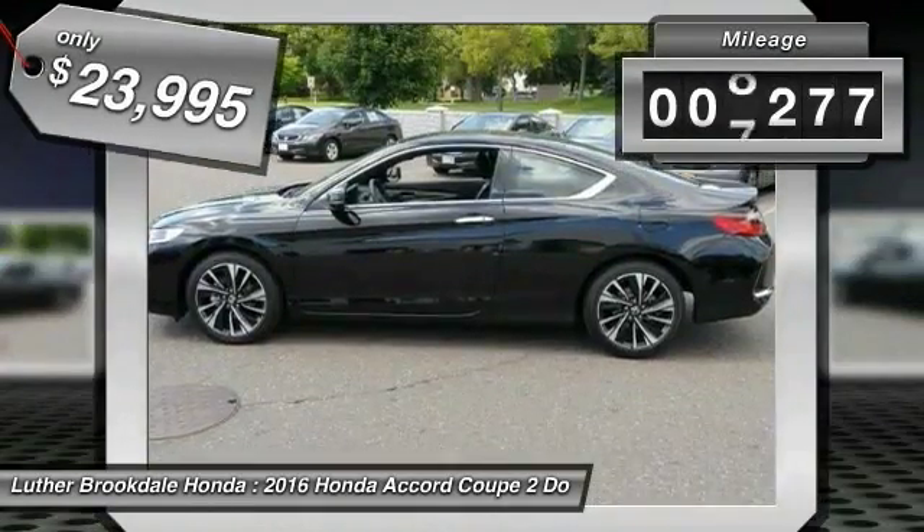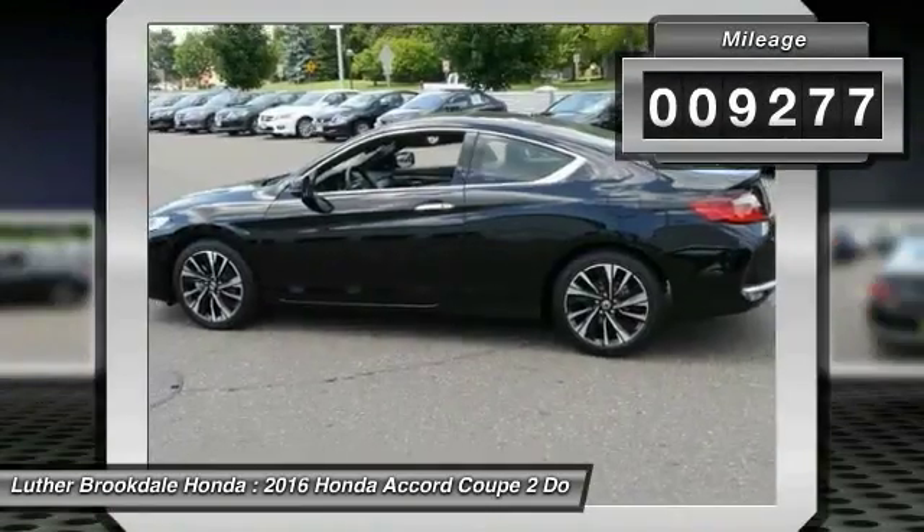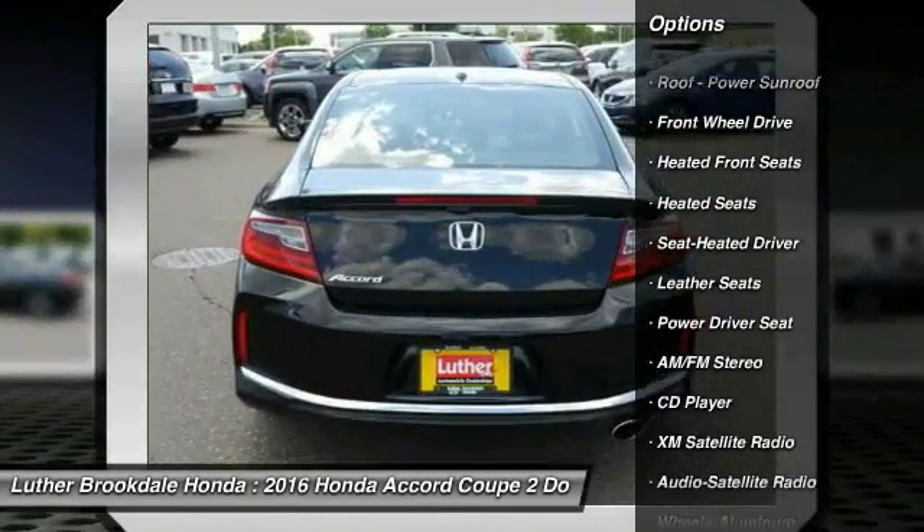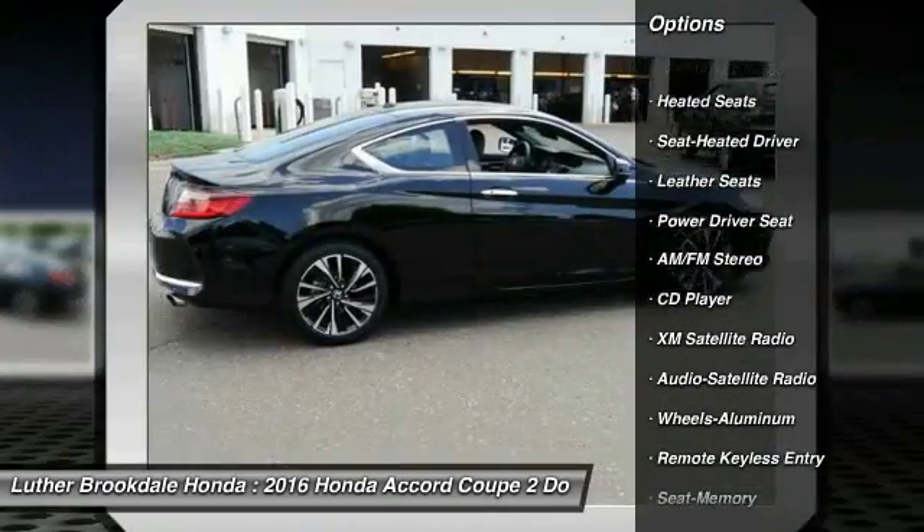This vehicle has less than 10,000 miles. Here are some of this vehicle's great options: XM satellite radio, traction control, anti-lock braking system, heated seats, air conditioning.